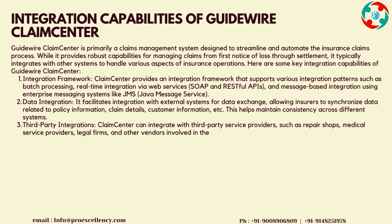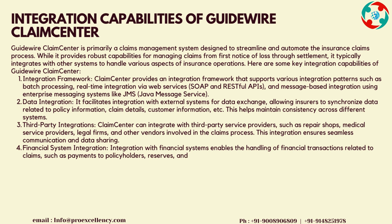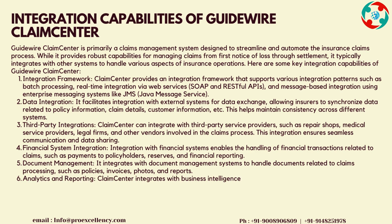The integration framework supports SOAP and RESTful APIs, and message-based integration using enterprise messaging systems like JMS, Java Message Service. Data Integration facilitates integration with external systems for data exchange, allowing insurers to synchronize data related to policy information, claim details, customer information, and more. This helps maintain consistency across different systems.